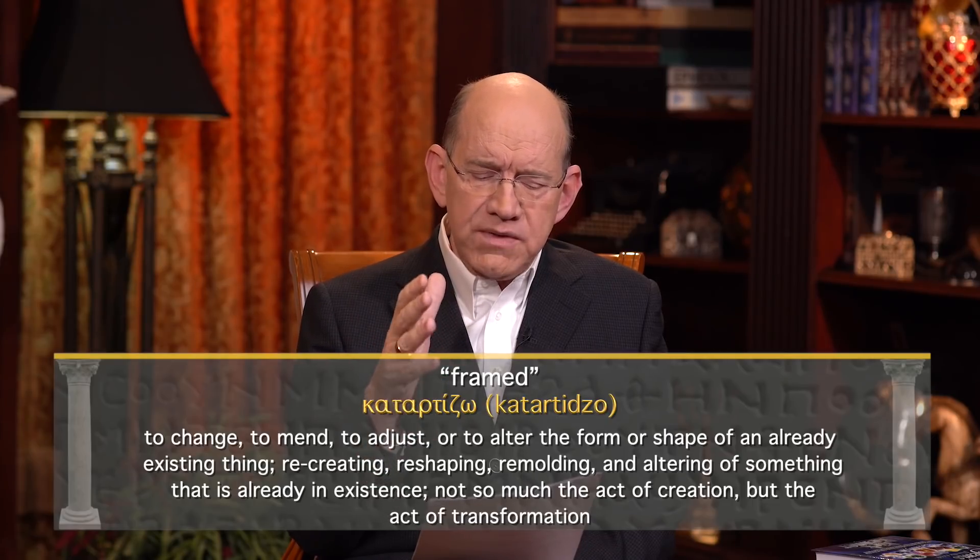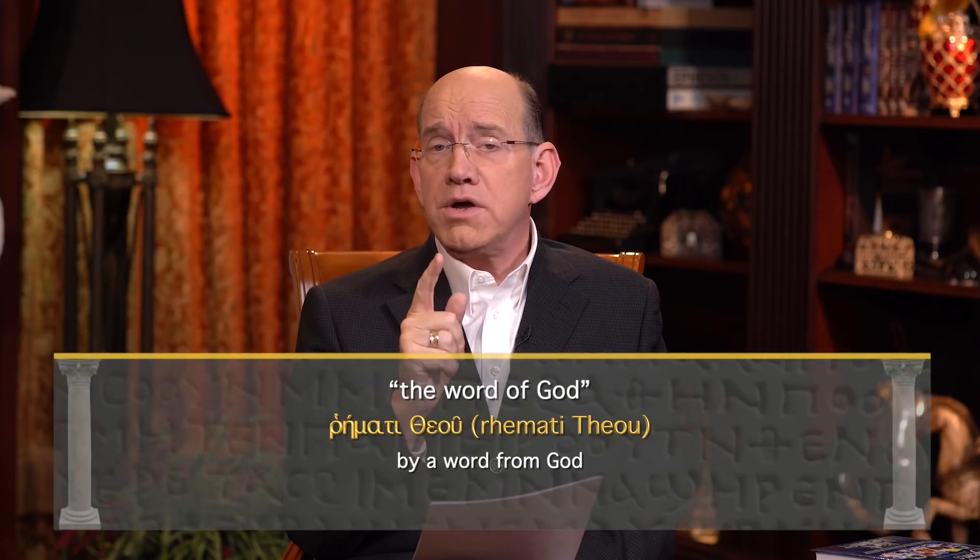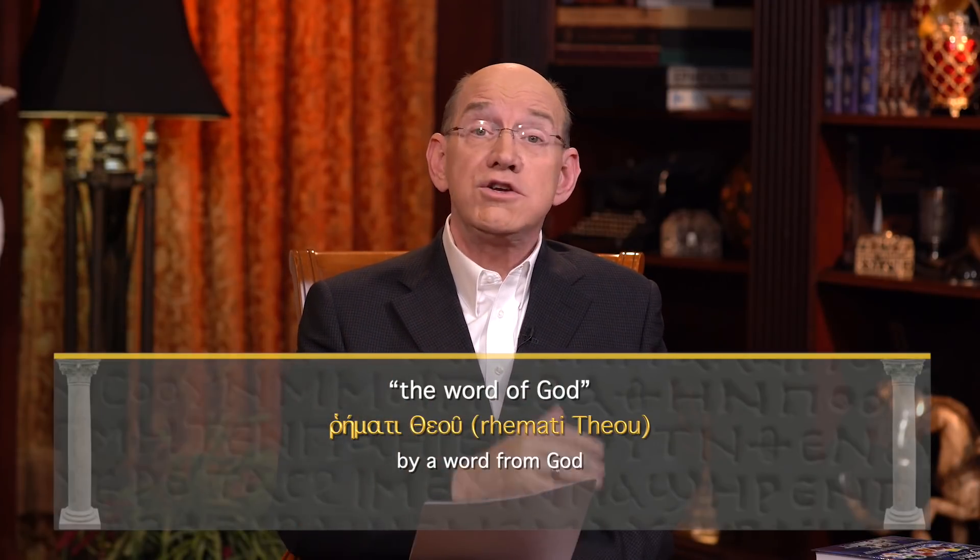It is the act of altering something already in existence — not creation, but transformation. Hebrews 11:3 should be translated: through this unbendable, unbreakable, never-give-up kind of faith, we understand that different time periods and generations in the past have been completely reshaped. Different generations have been completely altered by individuals who received a word from God. That is the power you have when you receive a word from God and refuse to budge from it.